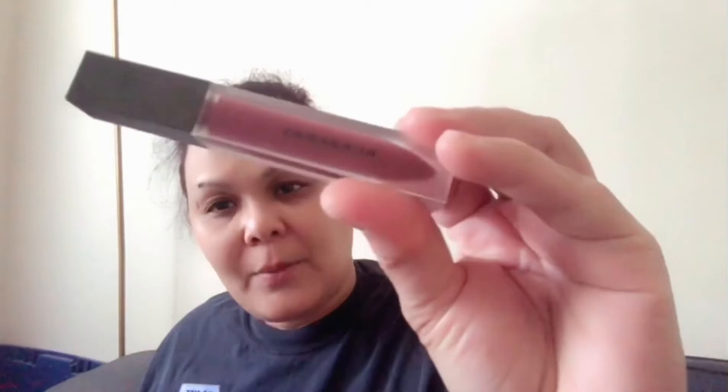And then I got this Burberry Liquid Lipstick Velvet in Oxblood and Military Red. Originally they are $30 each but I got them on sale. This is the Military Red, and this is the Oxblood — it's like a plum color.